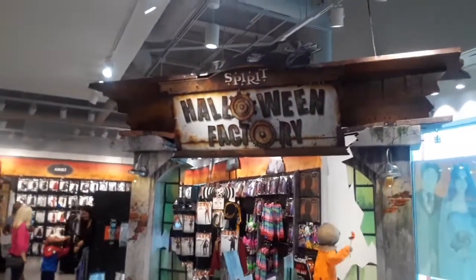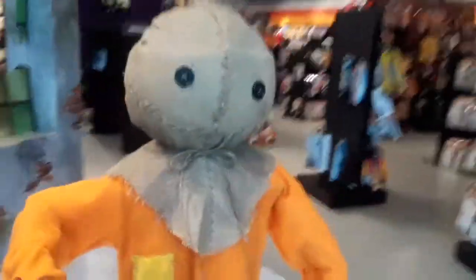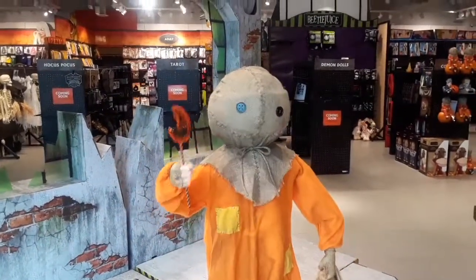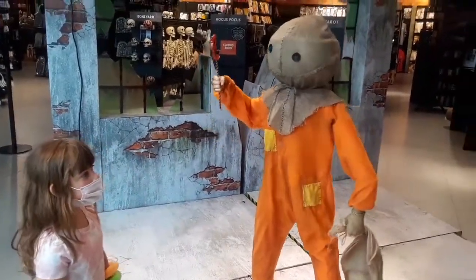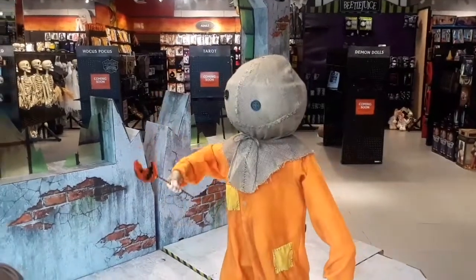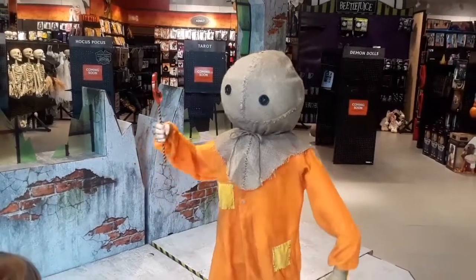Look at that Spirit Halloween factory! Here we go — as soon as we walk in they got Sam set up, but that's about it. I haven't been able to get him started, so let's see if we can get him started. That was the first good look we've got of Sam this year, guys.